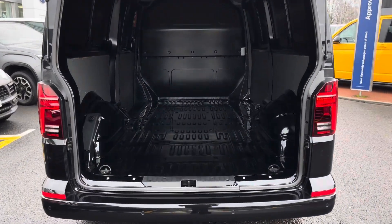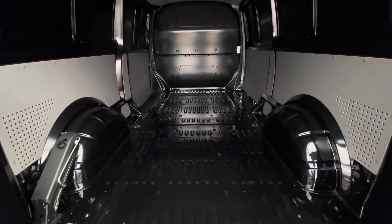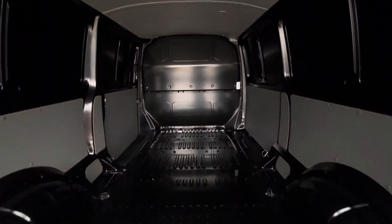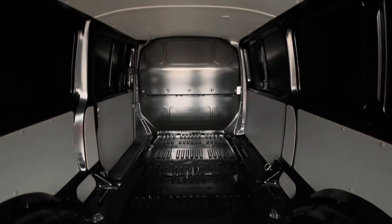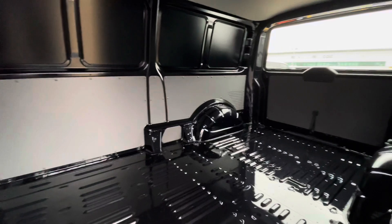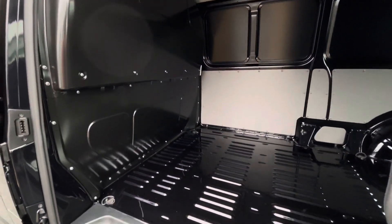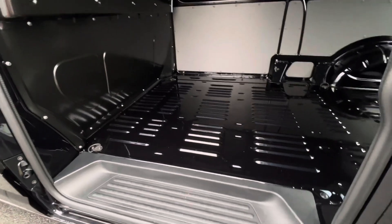Taking a look behind the tailgate and into the load area of this transporter, it comes in a factory fresh condition complete with multiple lashing points dotted throughout the load area floor. Access into the load area can also be found on the passenger side of the vehicle through a single sliding door. There is a step for easy access and a full steel black bulkhead that separates the load area from the cab.